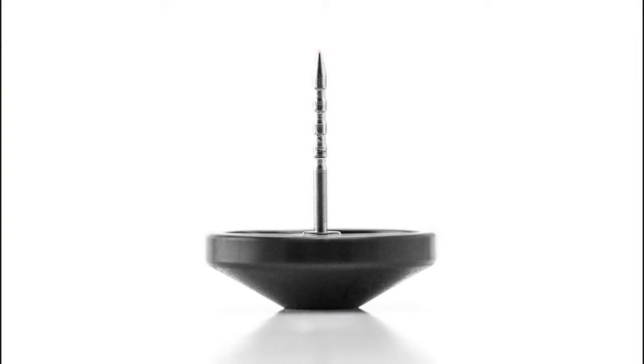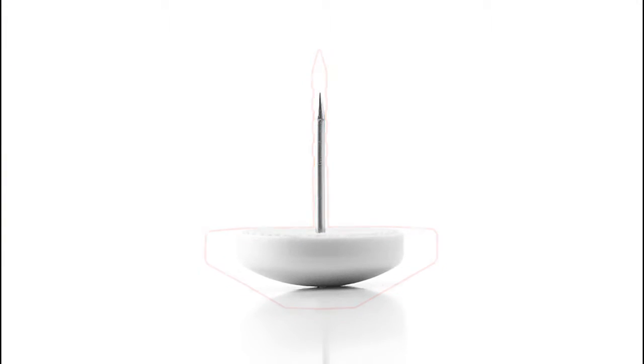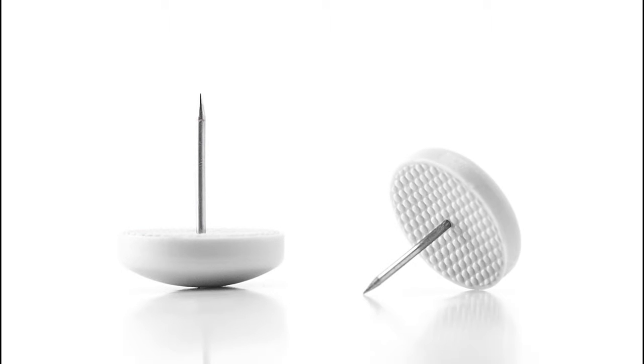Its innovative safety pen design is 40% smaller in diameter and features a non-slip coating for secure, damage-free application. No visible holes, no snagging.